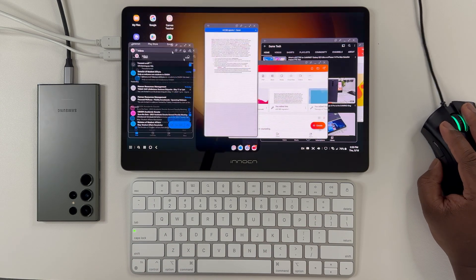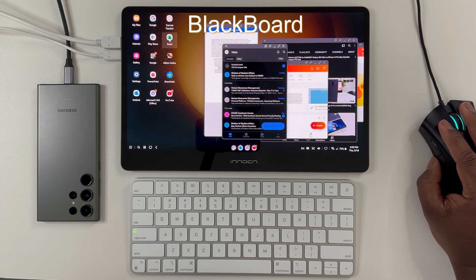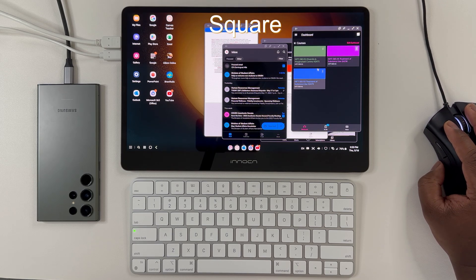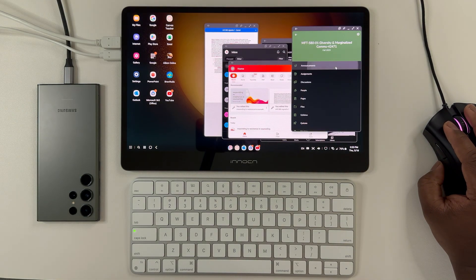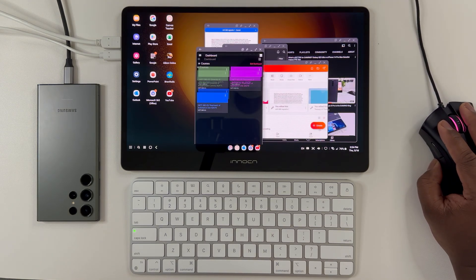Last but not least, popular workflow apps like Outlook, Blackboard, Canvas — which I primarily use to grade all of my student papers and quizzes — QuickBooks, and Square, which I use for processing payments for my private practice — the list goes on and on. So many improvements with DeX in 2023. Now let's talk about the not so good.